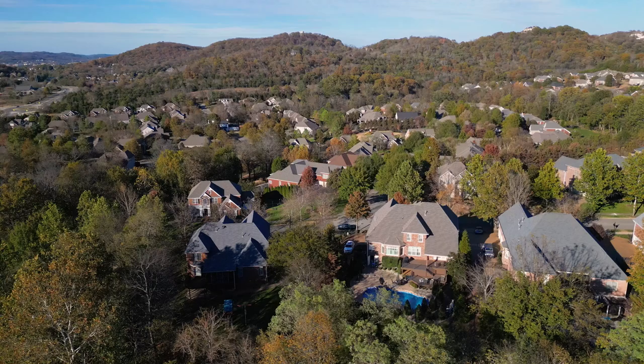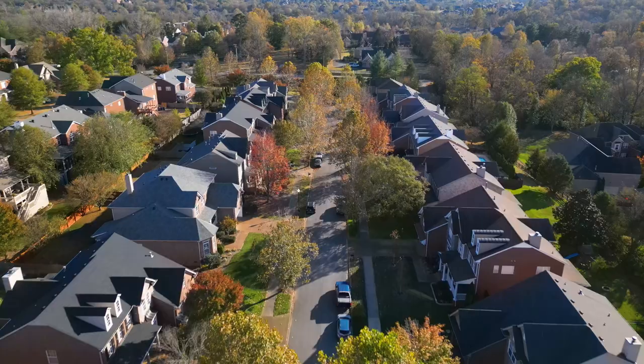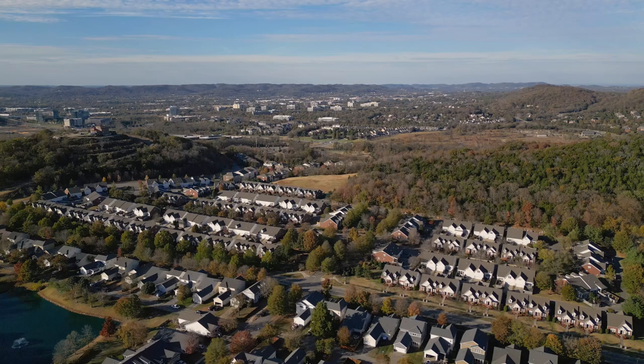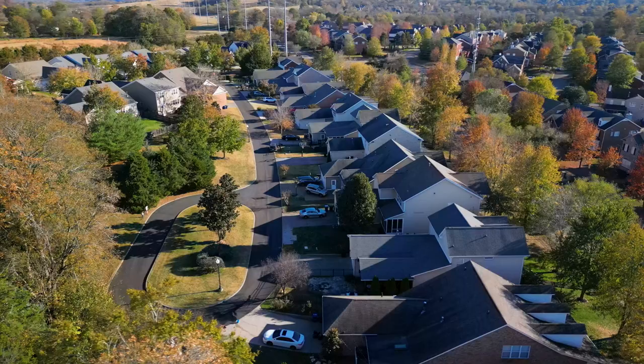Driving through here it just feels more spacious. It's very hilly — you're in like a forest tucked away, but you're so close to Cool Springs and all the shopping. The homes are older — early 2000s, mostly brick. It's a massive neighborhood with a lot of phases, but these are not new construction homes. If you want new construction, you won't find it in McKay's Mill.